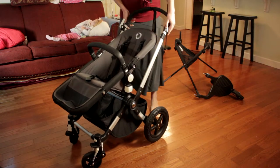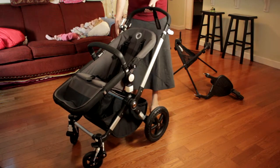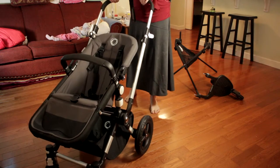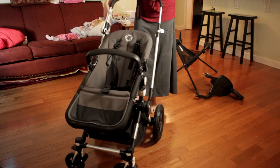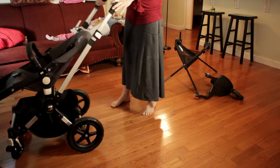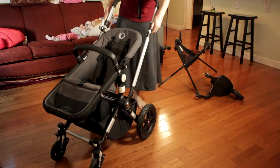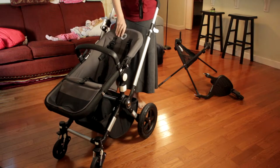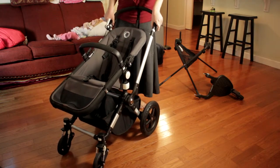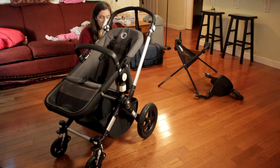Another thing is the handlebar can be raised by taking these two white pieces, lifting them up, and then extending it. You just click them back into place. For me being really tall, this works really well. There's a big difference between having it all the way up and having it all the way down. If you go into a restaurant and just want to get the handlebars out of the way, it goes down pretty far.